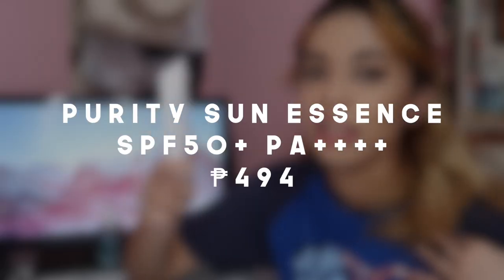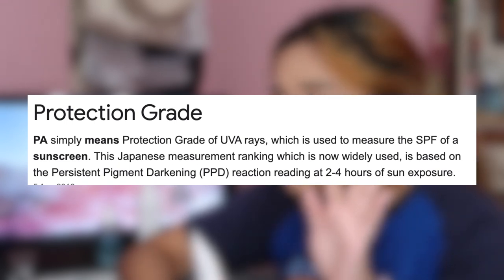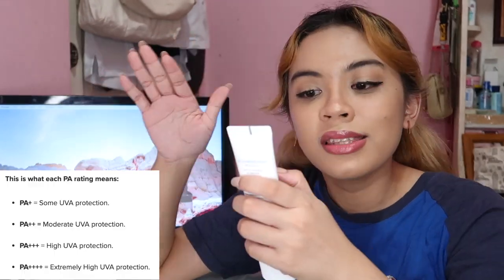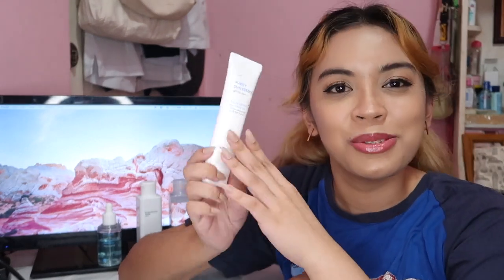The last product is the Purity Sun Essence. This is their second sunscreen. If you've watched my other videos, you'd know my favorite product from Face Republic is their sun gel with SPF 50. I was so excited to try their second sunscreen. This one also has SPF 50+ and PA++++, four plus signs. PA stands for protection grade of UVA rays, and the plus signs indicate the level of protection — four plus signs being the maximum level for UVA protection. So this one is perfect for the weather in the Philippines.